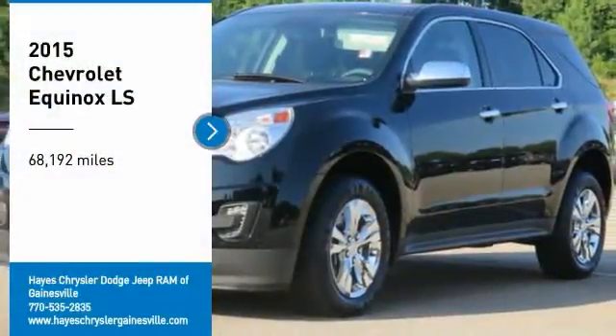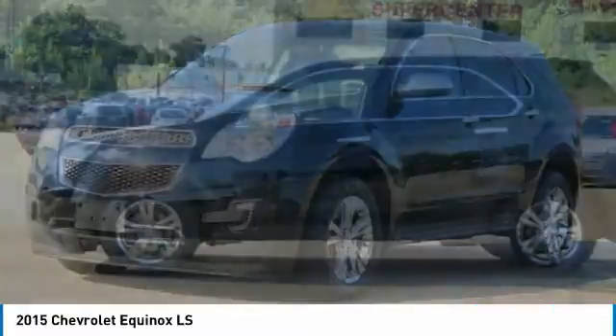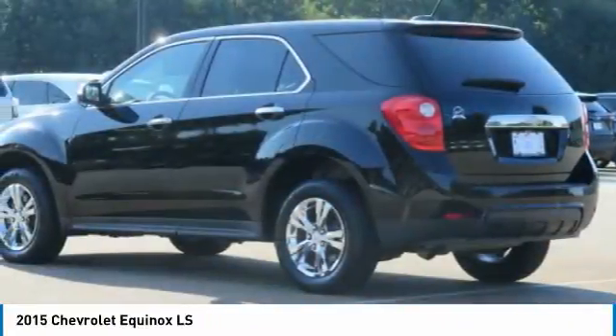Make a great choice today with the 2015 Equinox. Fuel efficiency, safety, and value equals the Chevy Equinox.